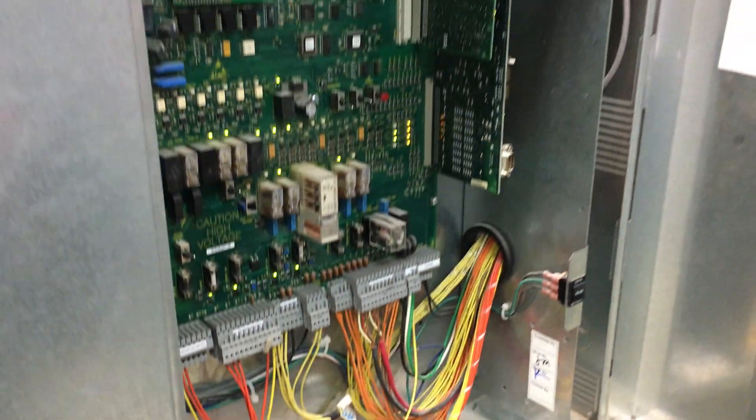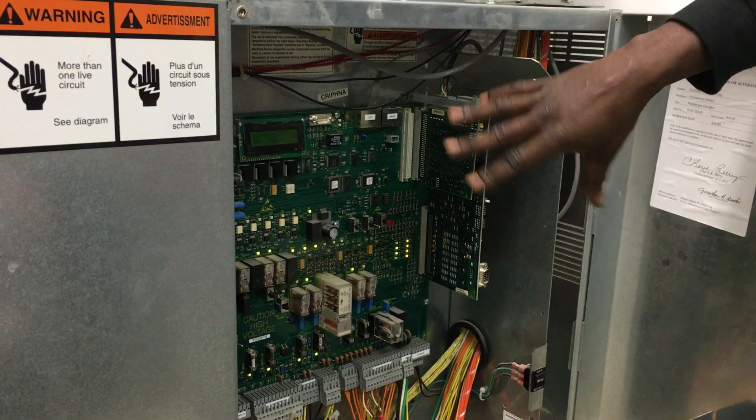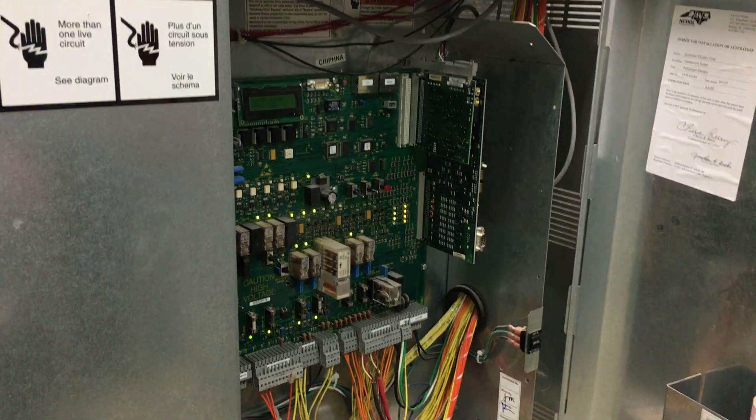And we can actually control everything down here too. If we wanted to, we can bring the elevator right back down. You can basically do everything right here — it's the motherboard.